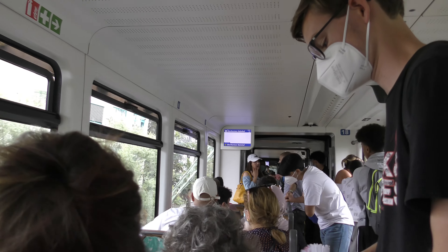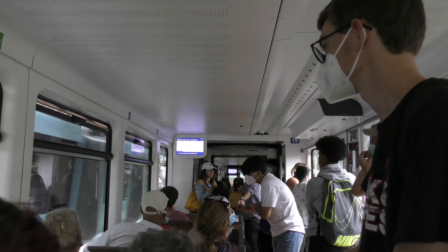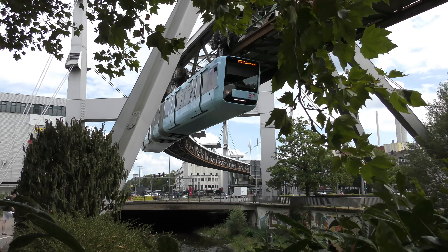Personally, I think the Wuppertal monorail is by far the best because it has been working for a long time and is used by many people daily. What do you think? Let me know in the comments and if you want to see more about the German railways, click this video.